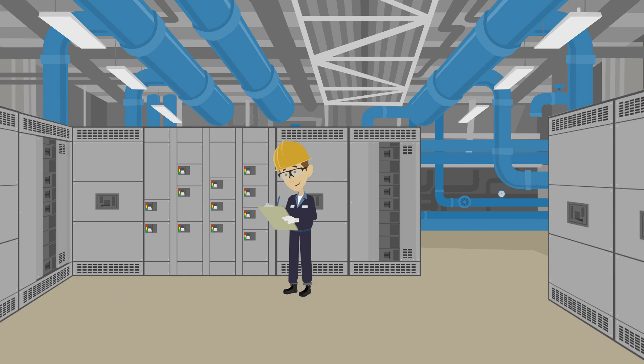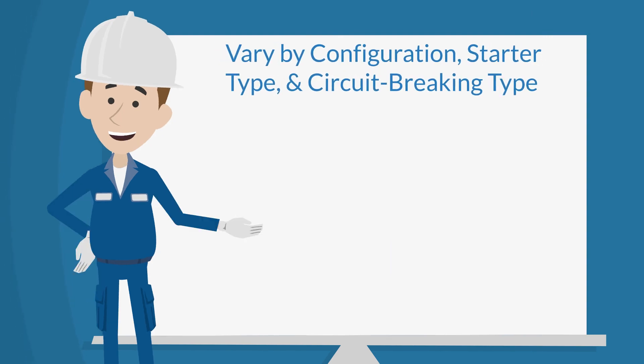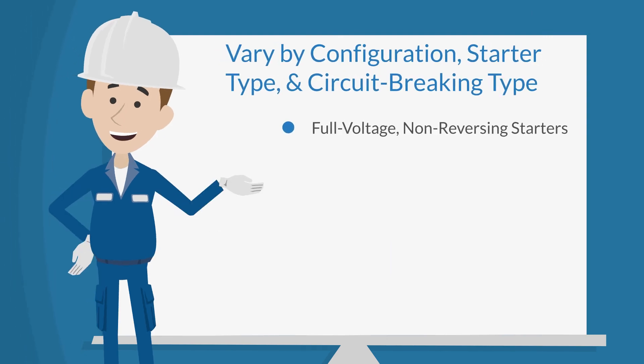MCCs are powered from various panel board and switchgear equipment and are characterized as either low or medium voltage. Additionally, MCCs vary by configuration, starter type, and circuit breaking type.